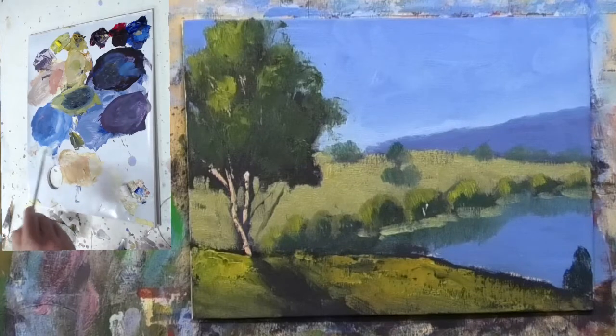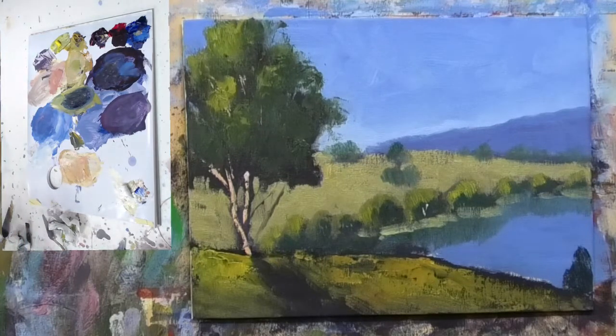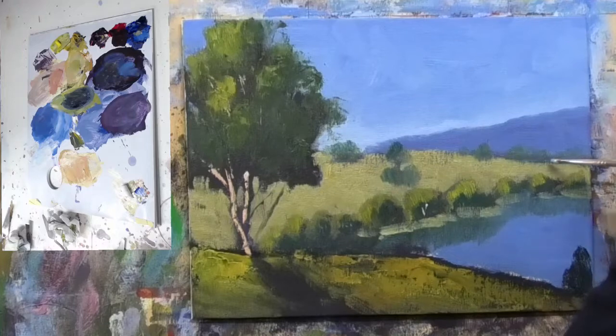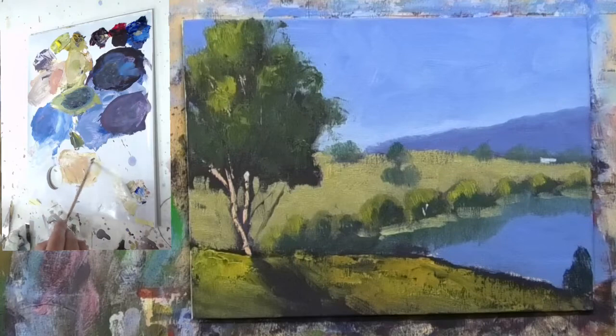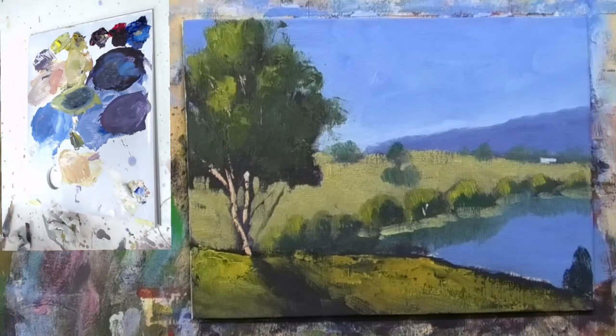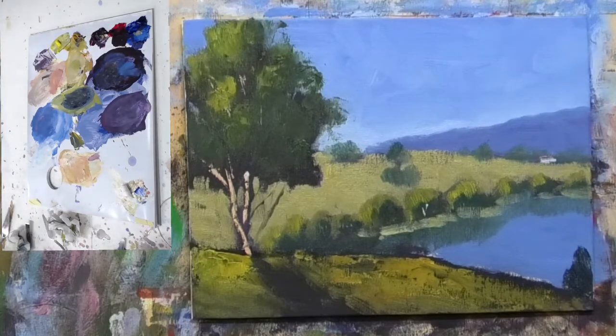A little bit of blue and gray mixed in there. I'll record a video as a studio chat all about dominant color schemes — I'll talk about how you want to keep your painting within a range of two of the primary colors, and then use the third primary color as an accent. So my question to you is: what's the dominant color scheme in this landscape painting here today?